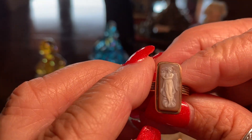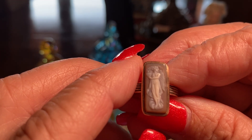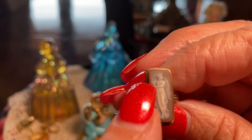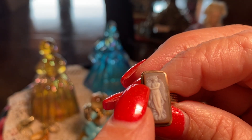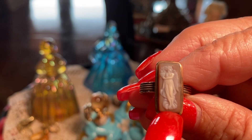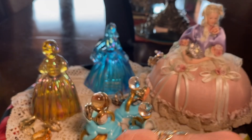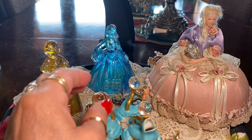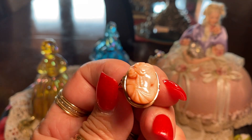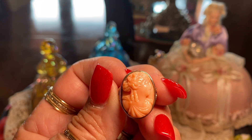Here's a beautiful cameo of an angel. I believe she's holding a censer — you can see the pot she's holding with smoke coming out of it. These depict guardians of the temples making offerings to the gods. And here is a coral cameo of a lady. Coral is getting very expensive and hard to find.